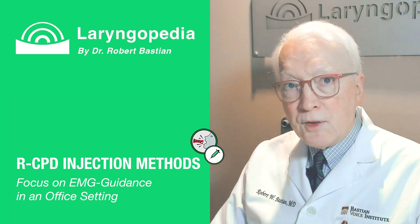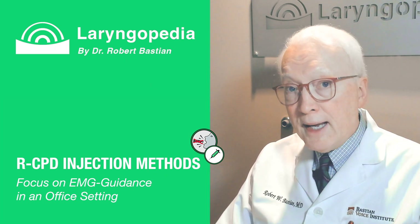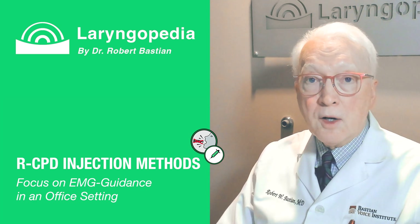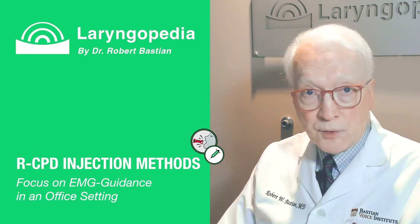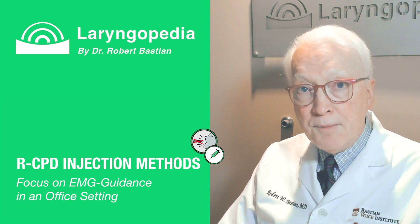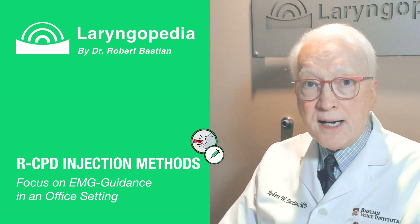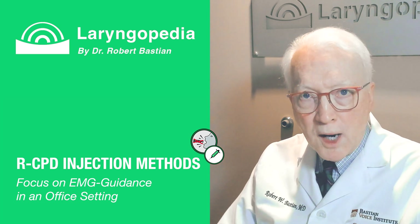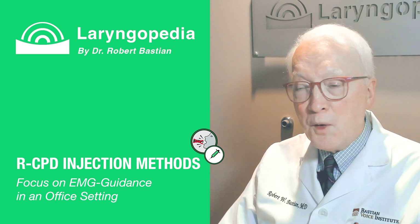Some closing thoughts: if you've been struggling with RCPD and haven't had success elsewhere, or if you're hesitant about the operating room process, or cost is an issue, or you've had difficult anatomy or a phobia of the OR, just know that EMG-guided Botox injection is an excellent option. The treatment is fast, effective, and backed by a lot of experience. Thank you for watching, and feel free to comment on the video if you have questions.